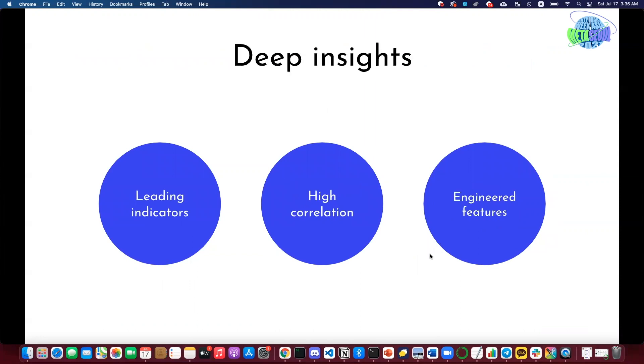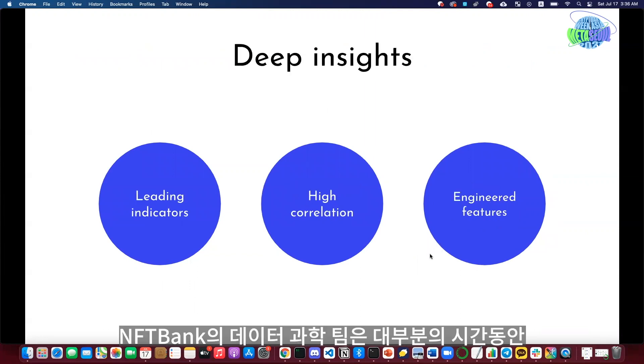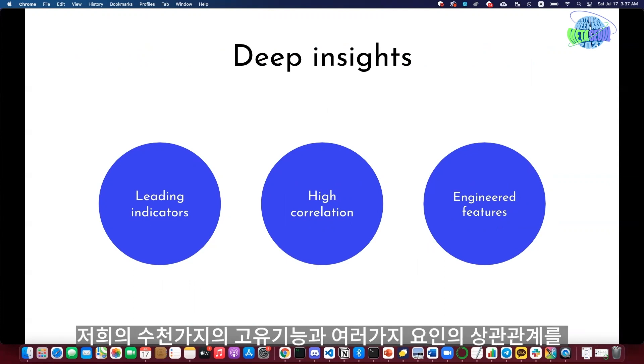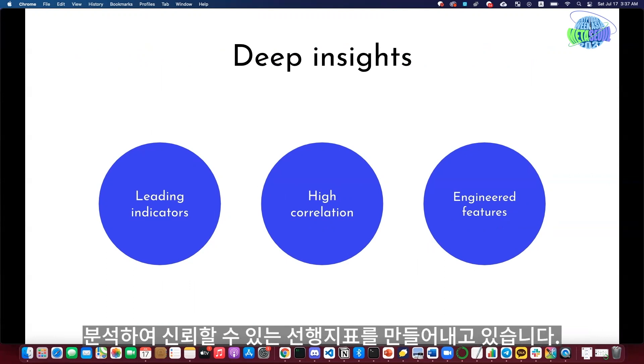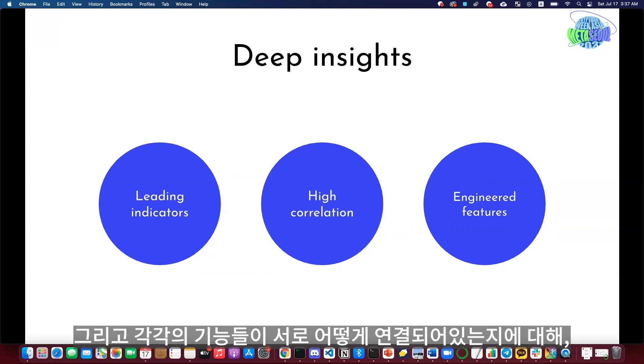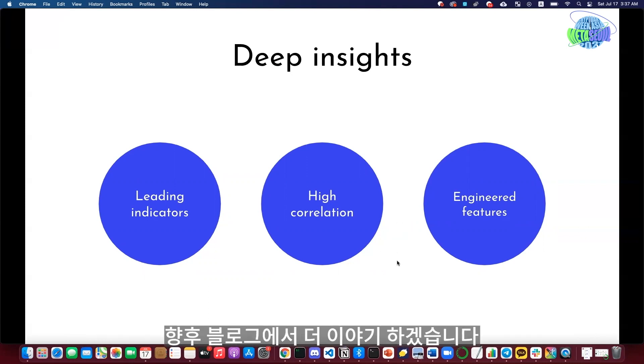In terms of deep insights, our data science team spends most of its time extracting as many insights as possible from the data and coming up with useful indicators — identifying important correlations between factors and engineering thousands of features that are highly predictive. We'll talk more about the specific features, how we extract them, and their relationships in our later blog post.